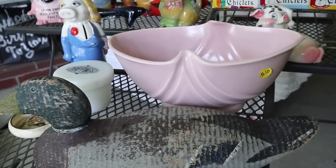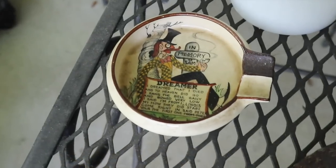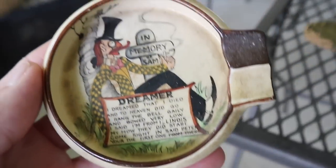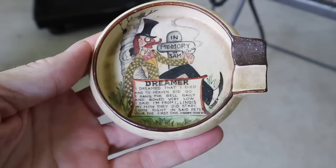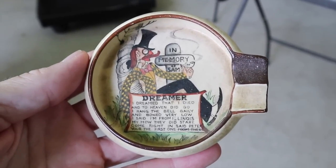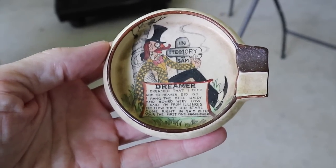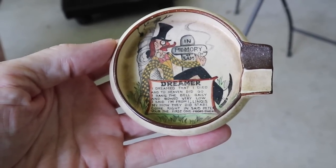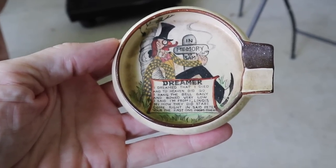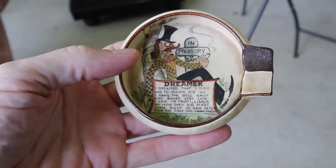I spent $60 on a bunch of stuff from that fellow who was selling off his brother's estate. This one I thought was really cute — not very nice to the folks in Illinois though. It says 'In memory of Sam.' You could have any state or locale put into this poem back then. It says: 'Dreamer, I dreamed that I died and to heaven did go. I rang the bell gaily and bowed very low. I said, I'm from Illinois. My, how they did stare. Come right in, said St. Peter, you're the first one from there.'